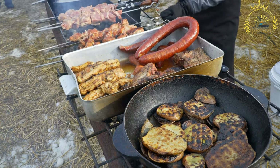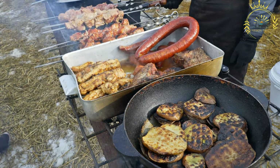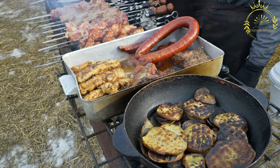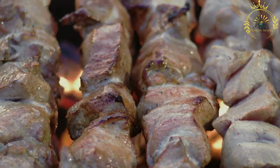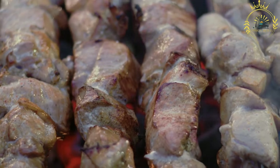Grilling: the skewered meat is then grilled over an open flame or on a barbecue until cooked through and slightly charred. The grilling process enhances the smoky and savory flavors of the meat. Serving: chinchinga is served hot and often garnished with sliced onions, tomatoes, and green peppers. It is typically accompanied by a spicy pepper sauce like shito, a hot black pepper sauce, or a peanut-based sauce to complement the flavors of the grilled meat.